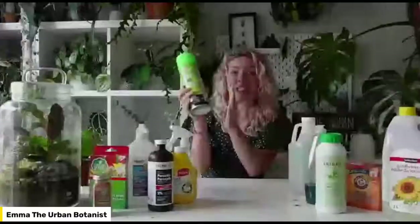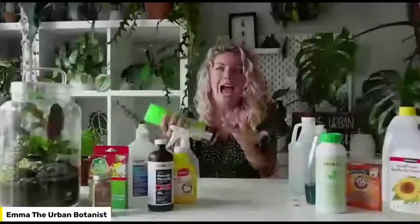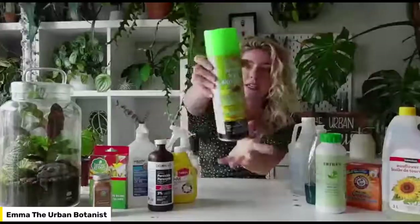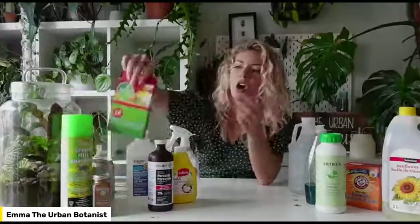Another spray I've used is the Dr. Green Spider Mite Knockout. It feels more hardcore, so I only use it when I've found a really bad infestation — like when I come back from the cottage after a week and I see a big cluster of spider mites or thrips. It works well for spider mites and thrips as well.